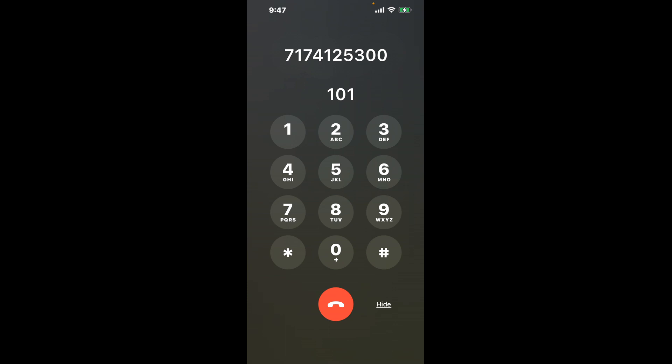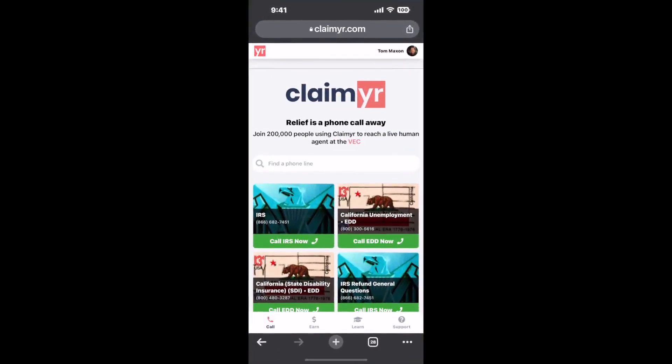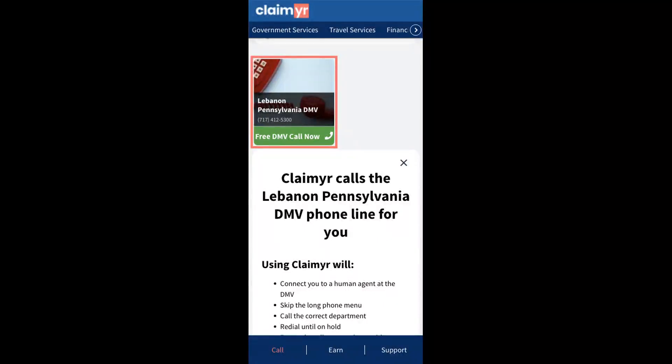The next method is the better way to reach a live person at Lebanon, Pennsylvania DMV. I built a calling tool. To use it, open up your browser, go to claimer.com, and search for the Lebanon, Pennsylvania DMV option.